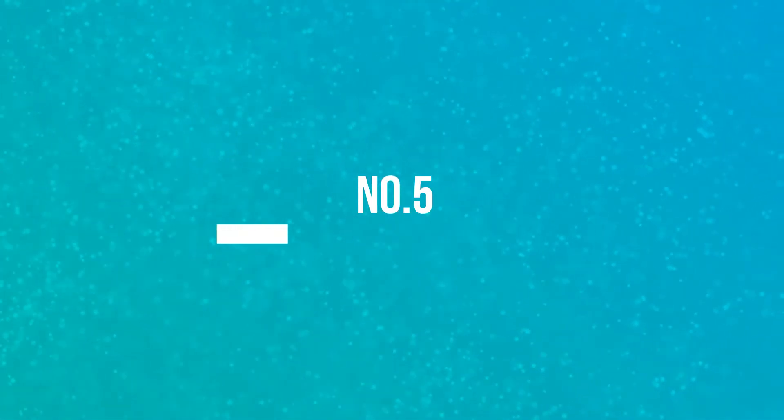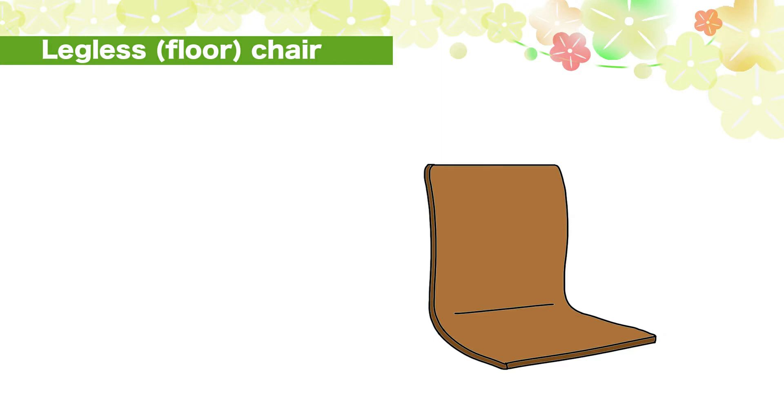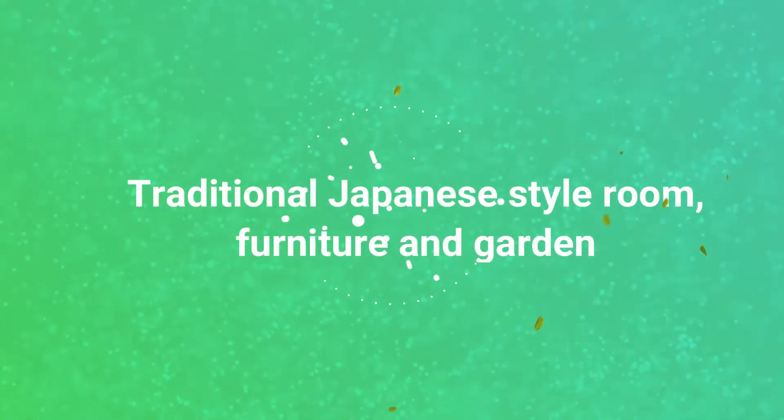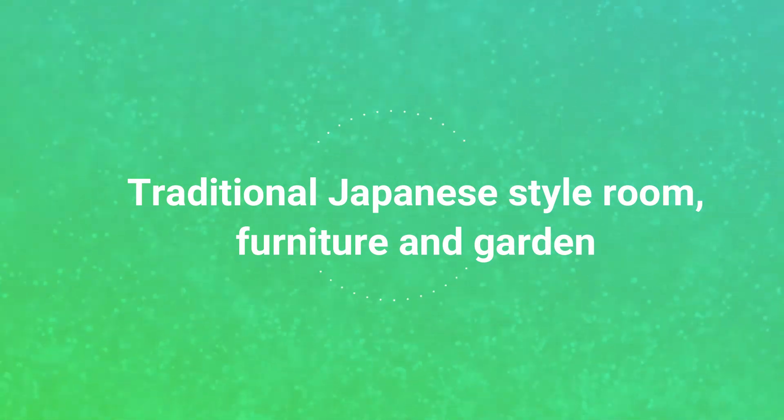Number 5: How do you say legless chair in Japanese? Zaisu. Great! Let's move on to the next one!